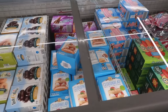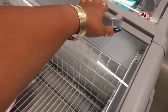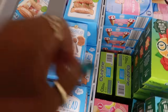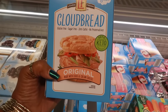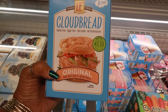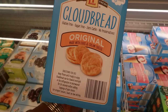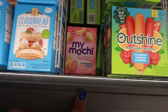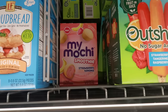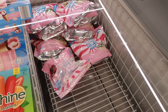Over here there was some cloud bread, which I'd never heard of before. It's made with eggs and cream cheese and it's keto — I thought that was pretty cool. You can make a little sandwich with it. It was $5.39 and very interesting, but I didn't pick up any.